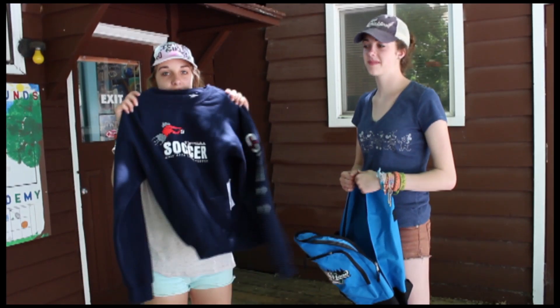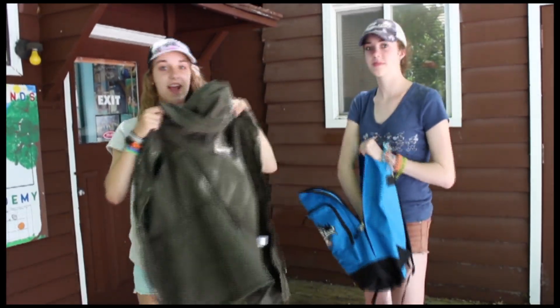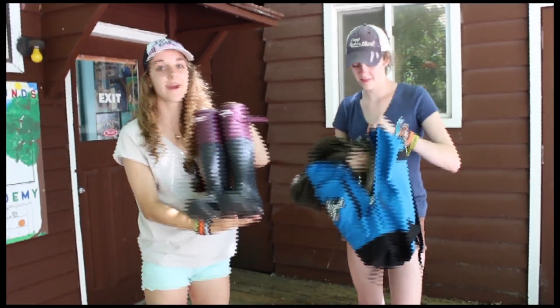Layers such as a sweater, a jacket, and rain boots are also great to bring to camp.